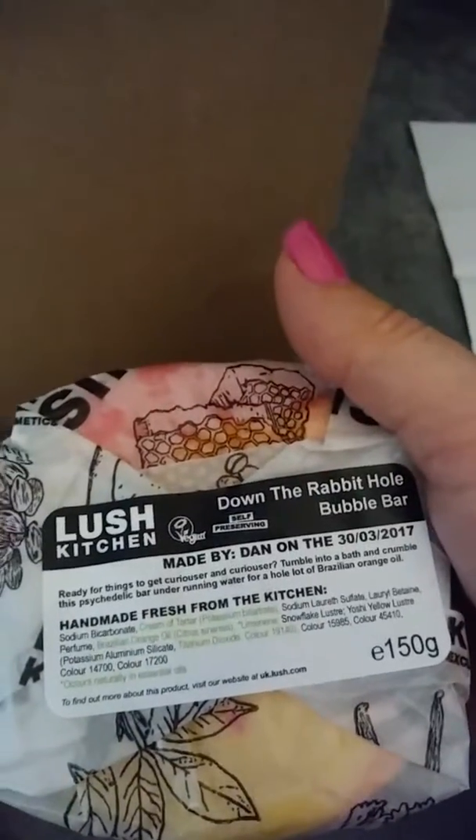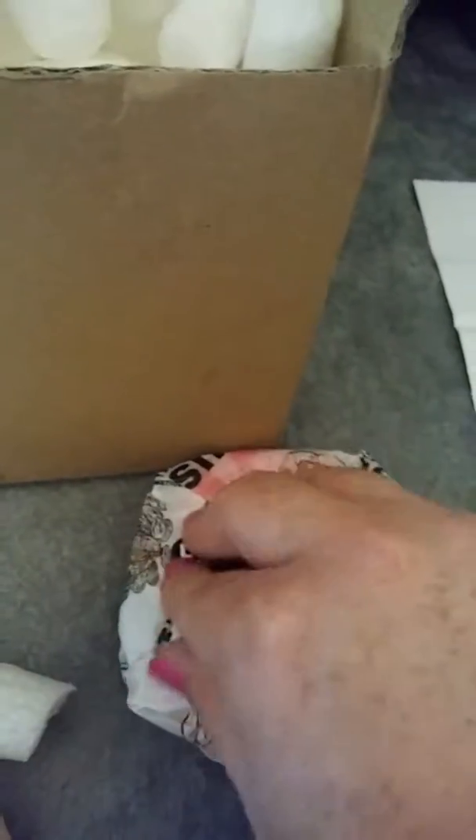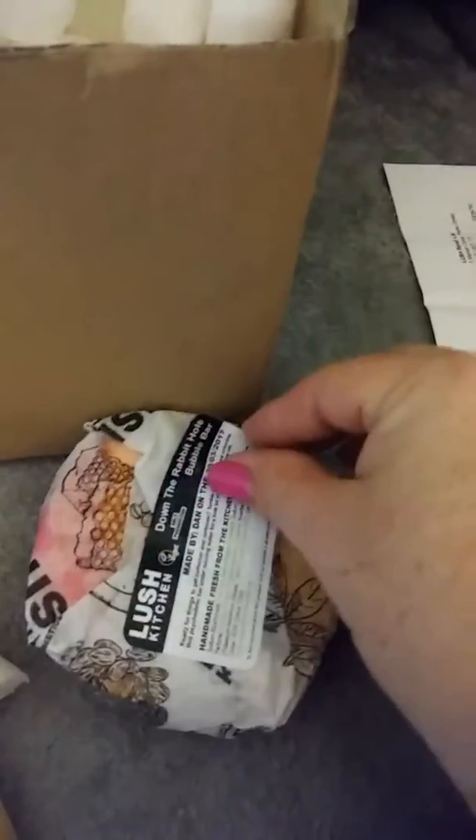And this is Down the Rabbit Hole Bubble Bar, and I'm pretty excited about this one. I haven't been buying a lot of bath products per se, because I want something that gives me more bang for my buck. Spending that much on one product for like one bath just kind of seems like a waste to me. So I've been trying to buy more of like the shampoos and the shower gels and that kind of thing, so that I'm using it for more than one bath.